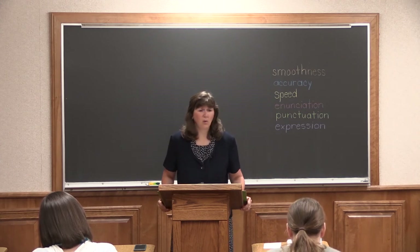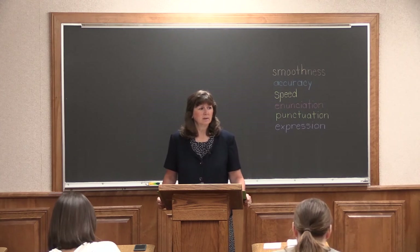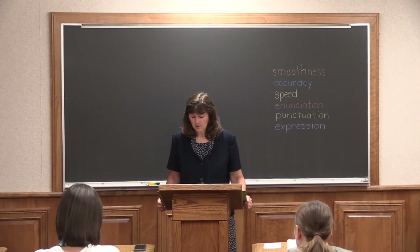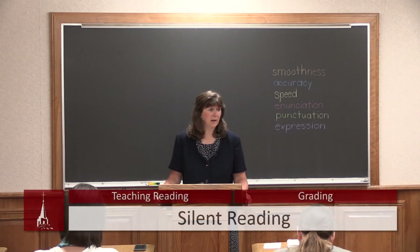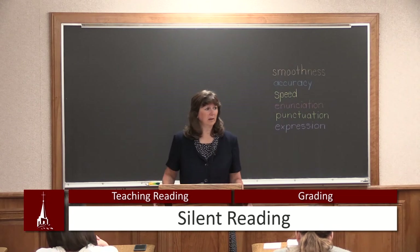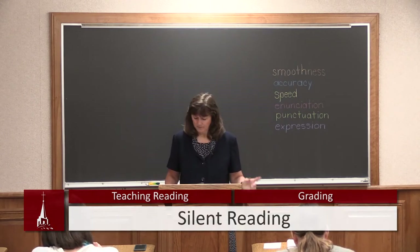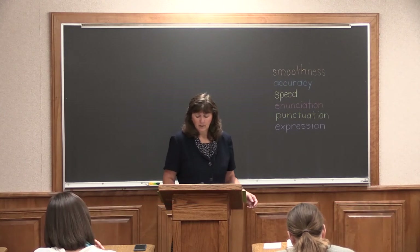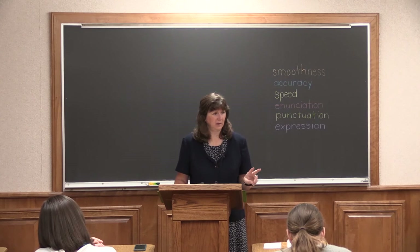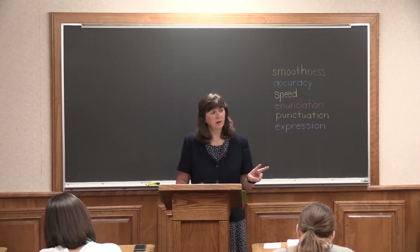So that's grading oral reading — there's a lot involved in that, but it's fun to see the children improve. Let's talk about grading silent reading now. How do I grade silent reading? Silent reading is when they're not saying anything out loud — I need to grade that. There are two things I'm going to grade on when they're silent reading: comprehension and speed.